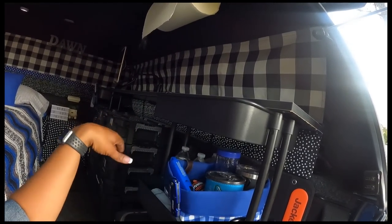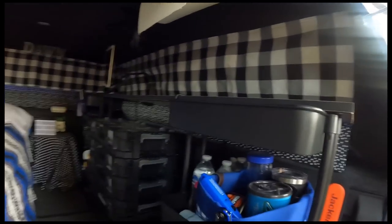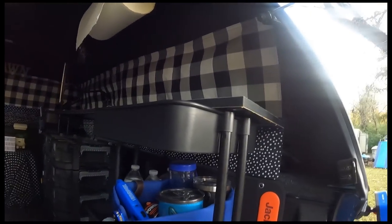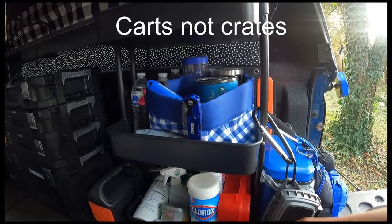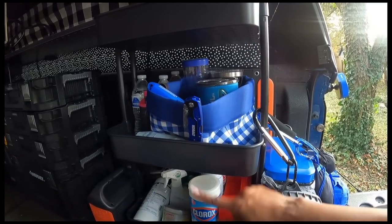I did not want an actual build-out in my truck because I want to be able to use it for other things if I need it. I can take everything out within five to fifteen minutes and put it all back in. The things I have in here — right here I just have those little crates you can get anywhere, like at Michaels — they're just regular little three-tiered crates.